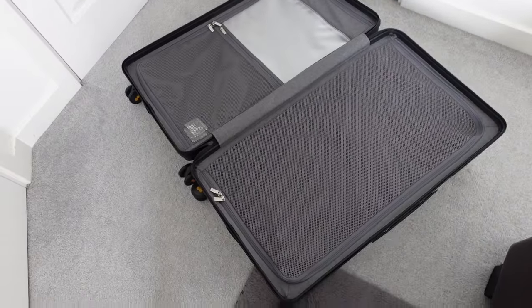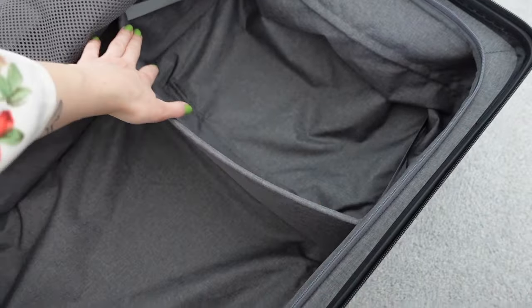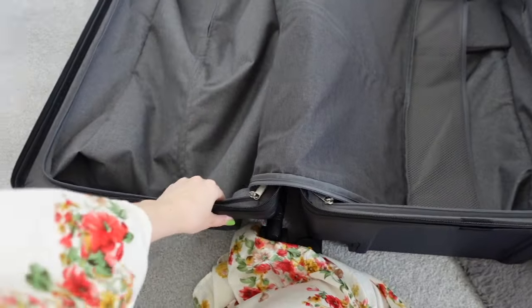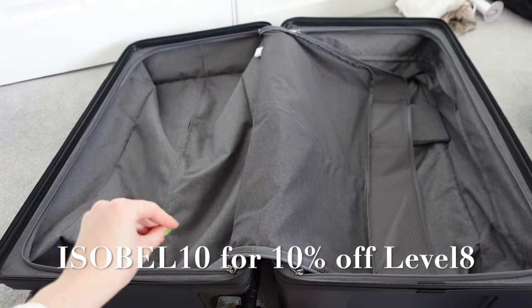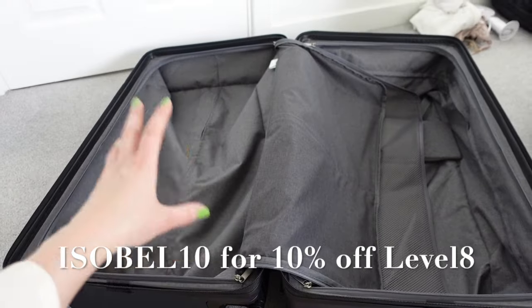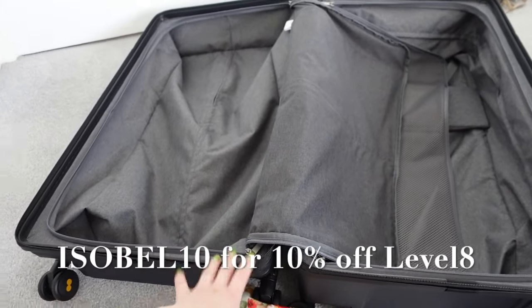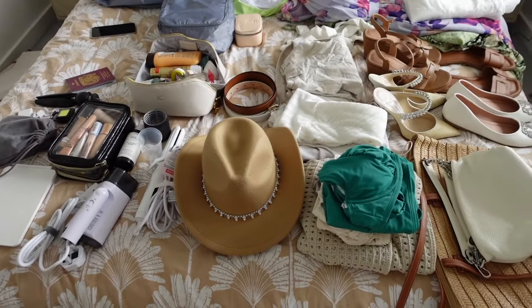Inside there is so much space for all my clothes. Really good quality — there's a section divider, which is great. I think I might put shoes in one section, all my clothes in here, and maybe toiletries in this compartment. If you're looking for a new suitcase, I also have a little version of this for another upcoming trip. I have a discount code that gets you 10% off Level Eight suitcases — they have loads of different designs, colors, and sizes, from cabin luggage to checked luggage. Use my code ISABEL10 to get 10% off.